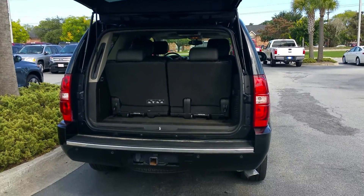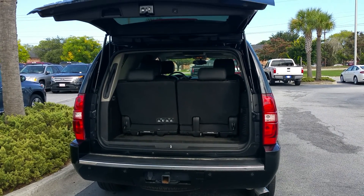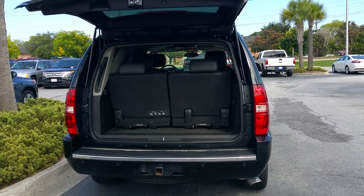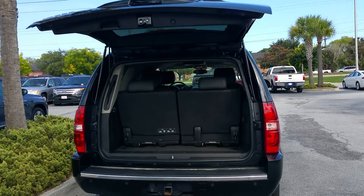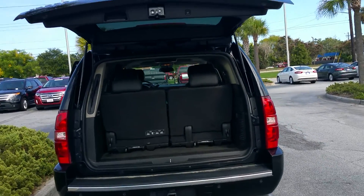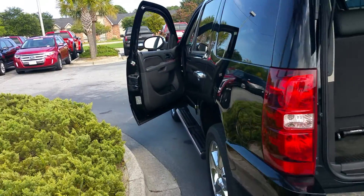Hi, this is Jim Wright, JC Lewis Ford. I'm going to show you a short video on a 2013 Chevrolet Tahoe LTZ with all the bells and whistles. It has lane avoidance, it has navigation, has full leather interior, and has all your bells and whistles.